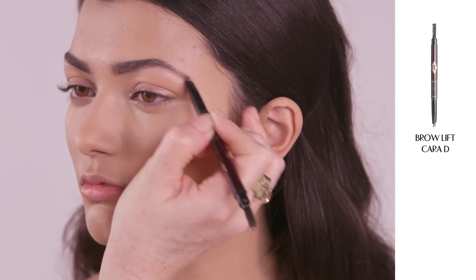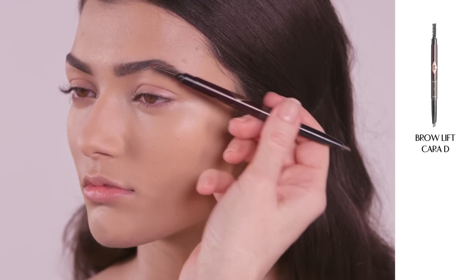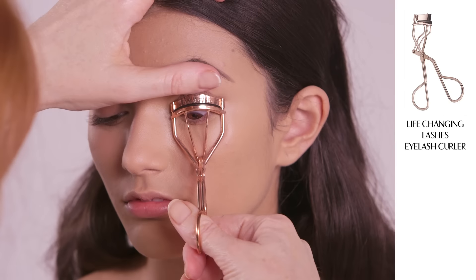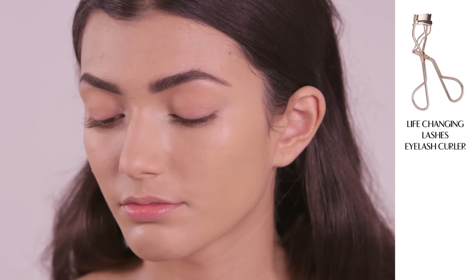Next use my Brow Lift to brush up the brows and reveal their natural shape. Now I'm going to curl your lashes using my life-changing eyelash curlers — they're like a push-up bra for the lashes.